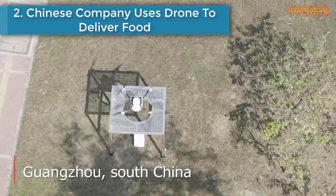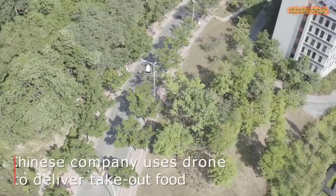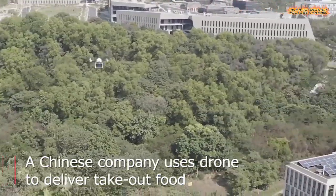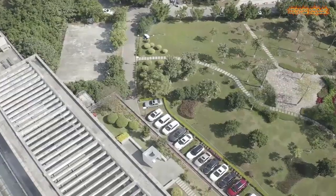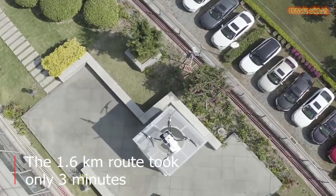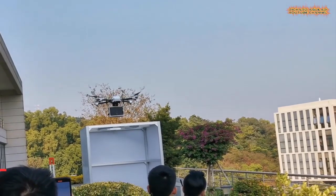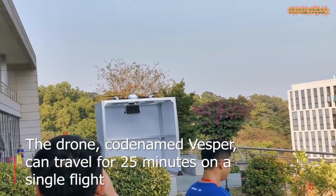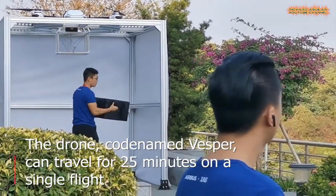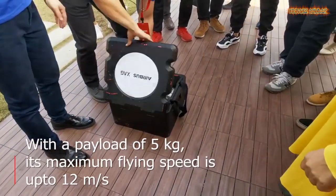Number 2 is a Chinese company that uses drones to deliver food. A Chinese company uses a drone to deliver take-out food. The 1.6-kilometer route took only three minutes. The drone, codenamed Vesper, can travel for 25 minutes on a single flight. With a payload of 5 kilograms, its maximum flying speed is up to 12 meters per second.